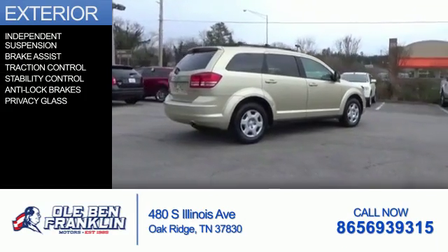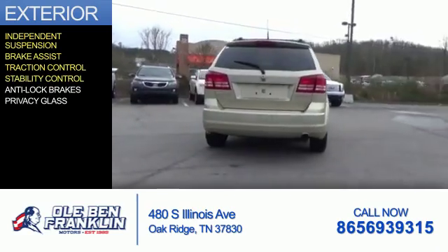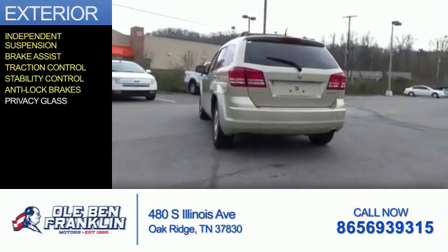The features include independent suspension, brake assist, traction control, stability control, anti-lock brakes, and privacy glass.